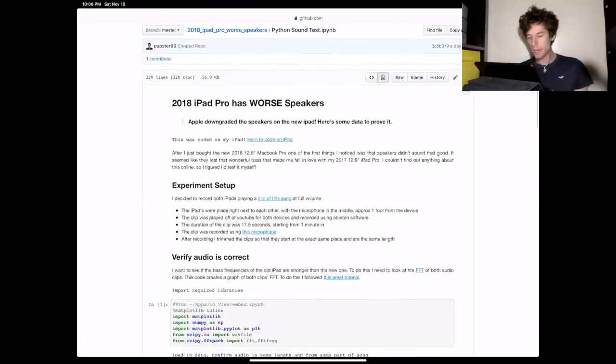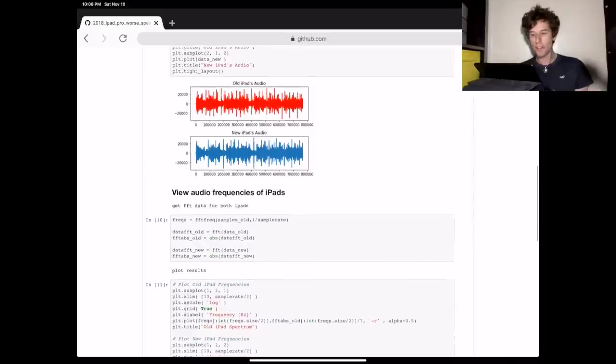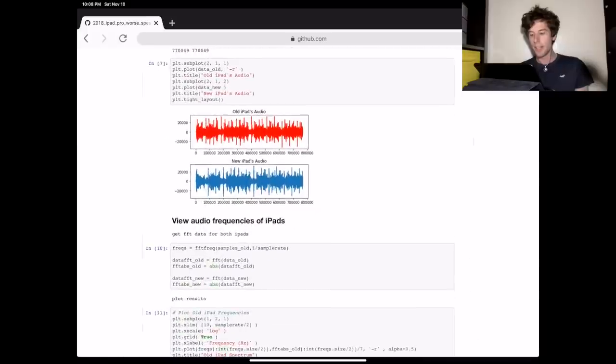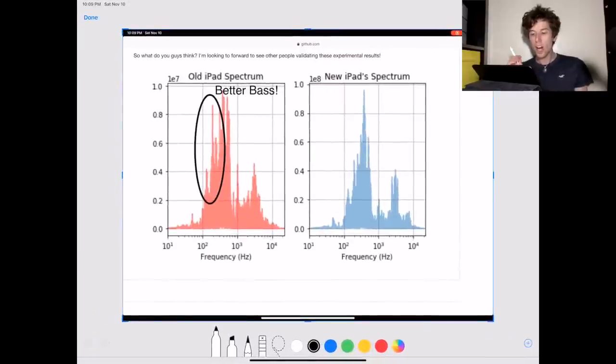This paper is about an experiment I did to test the speakers on the iPad, and you can find the paper and the data in this video's description. To sum it up, I took an audio clip and then played it on both iPads at full volume. Then I did some statistics to produce the spectrum that was created by both iPads. This spectrum tells you the strength of each audio frequency for both the old iPad and the new iPad.